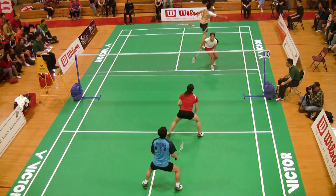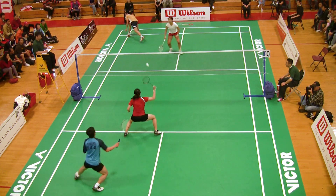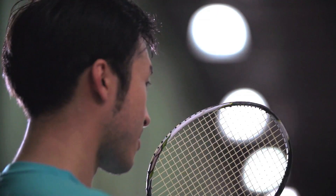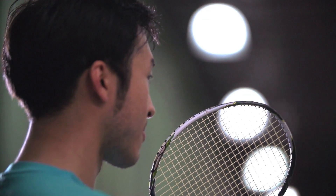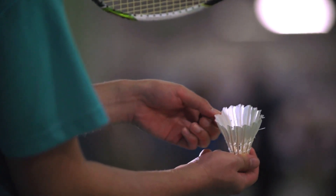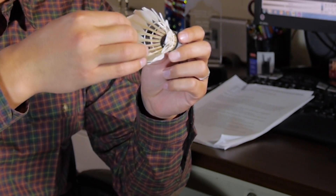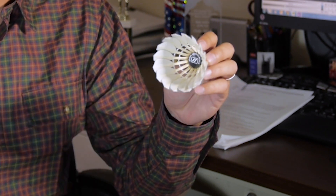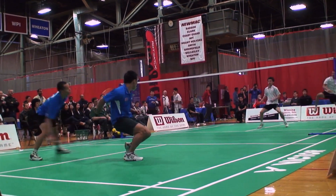The feathers break easily, which can make the shuttlecock wobble during flight, and several are often used in one match. Players can even alter the speed of the shuttle with some minor adjustments to the feathers. If you want to increase the speed of the flight, you tip the end of the feather inward so less air resistance is encountered during flight. Just don't try that during a match — it's cheating.